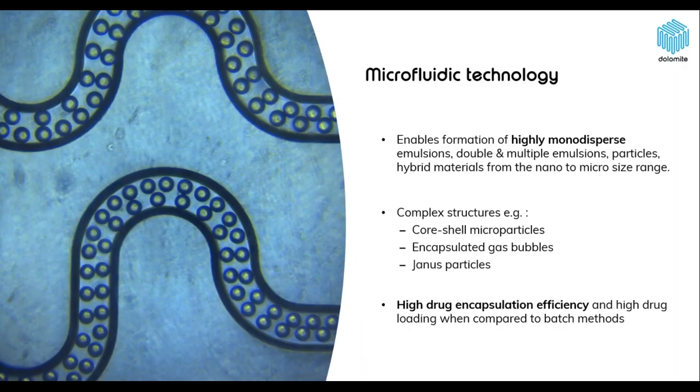So why did we decide to use microfluidics? When compared to batch technology, microfluidics enables the formation of highly monodispersed microparticles and nanoparticles with a complex structure — for example core-shell microparticles or Janus particles — which might be tricky to obtain using different techniques. In addition, in terms of drug encapsulation, microfluidics enables a very high drug encapsulation efficiency compared to batch methods, which is very important especially if you are using quite expensive reagents or active pharmaceutical ingredients.